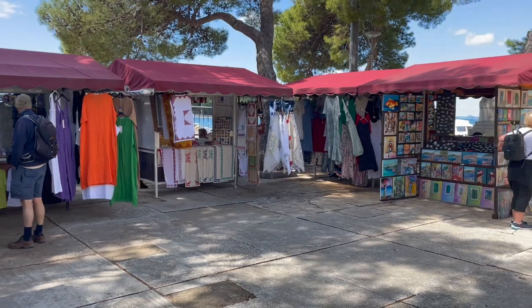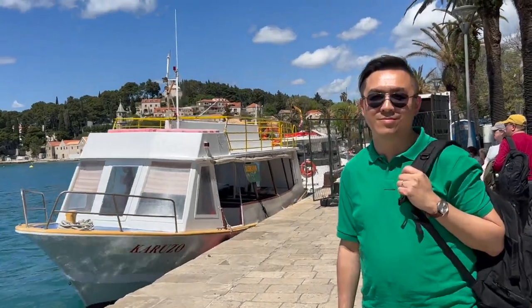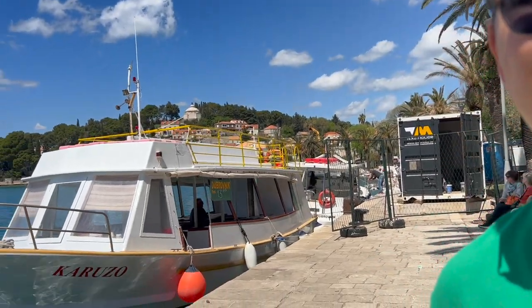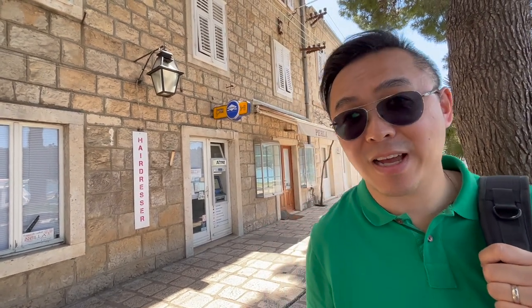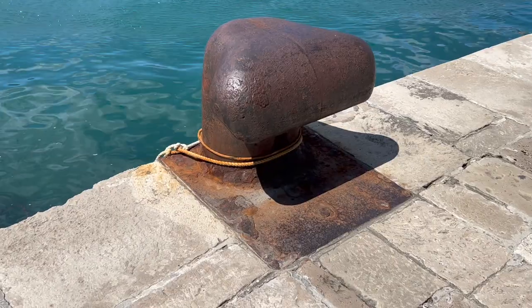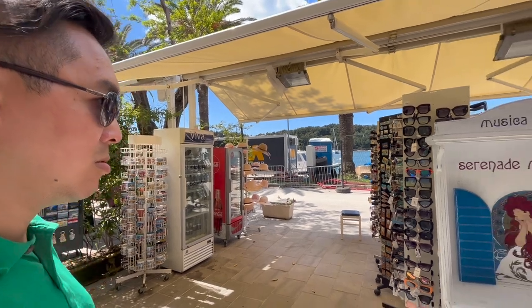Some nice little outdoor markets. Fancy taking this back to Dubrovnik? No thanks — looks as though it could be a bit of a bumpy ride. For those of you that want a haircut or a blow-dry, there's always the hairdresser behind me. Oh look at this — a serenade music box.